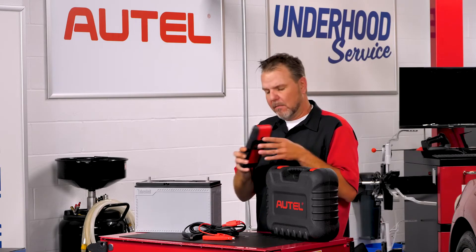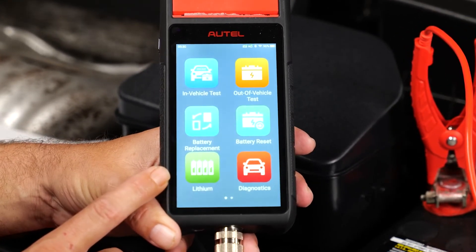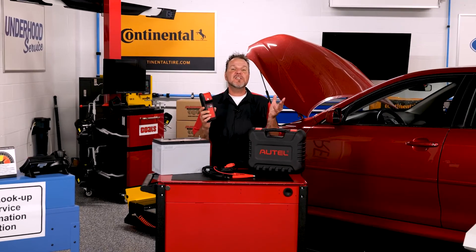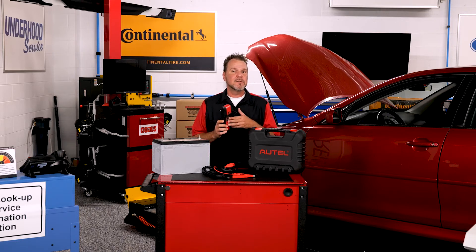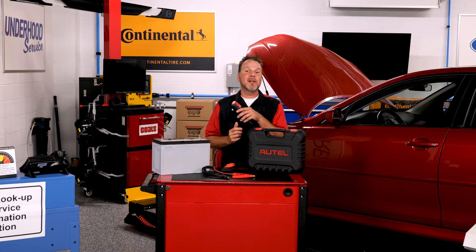There's a feature called lithium, and this is a great example of forward thinking. It won't be long before replacement and installation of lithium-ion batteries becomes a regular service that we all need to do. The BT608 is getting a jump on it with some brand new 48-volt mild hybrid functions. We'll keep an eye on this technology as Autel continues to expand on the functions.